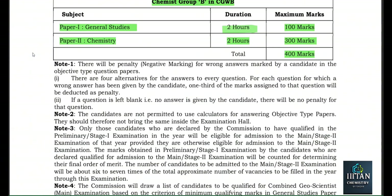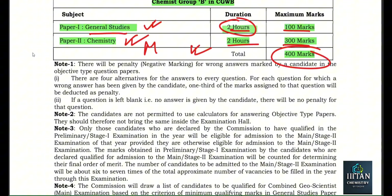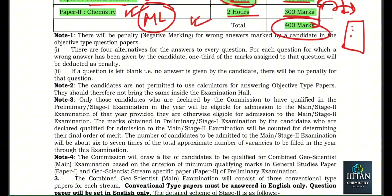For the Chemist posts, in the preliminary examination we will have two papers. The first one is General Studies — two hours in the morning — and in the afternoon the chemistry paper is carried out. First paper: two hours, 100 marks. Second paper: two hours, 300 marks. Total: 400 marks. These marks are also included in the final merit list — it is not only a criterion to appear in mains. This is different from other UPSC exams.